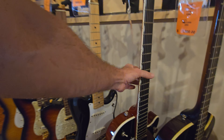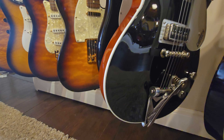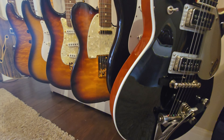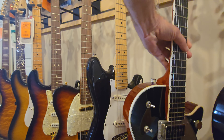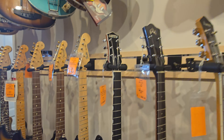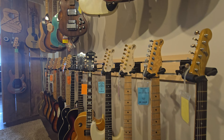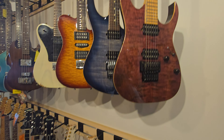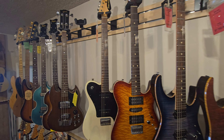Got a Gretsch here - it kind of looks black on film but it's really kind of a green-gray color, pretty neat. Some Ibanezes. Oh what do we got up here - some more Ibanez, a Friedman, a Relic.